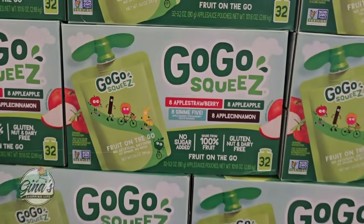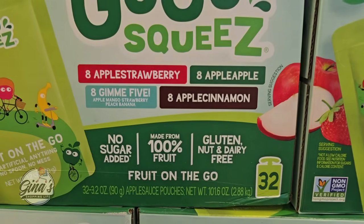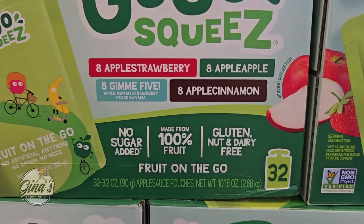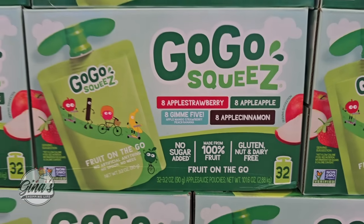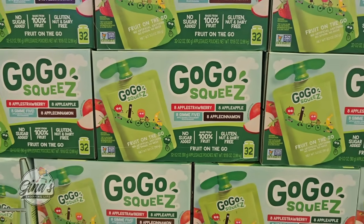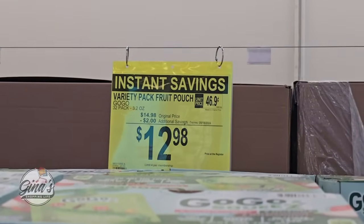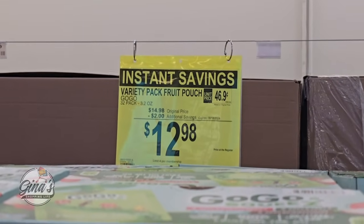The Go-Go Squeeze — this is a box of 32, and you're getting four different flavors, eight of each. These are great for school lunches as well. Lots of great back-to-school items in this sale. $12.98, that's a $2 savings.